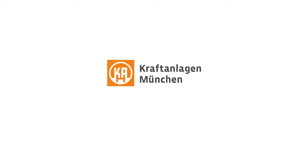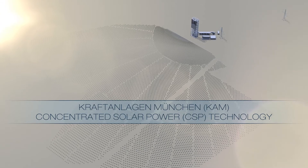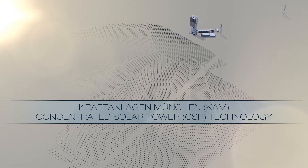Kroft & Lagen München presents KAM's concentrated solar power technology: an economic and highly flexible solution.